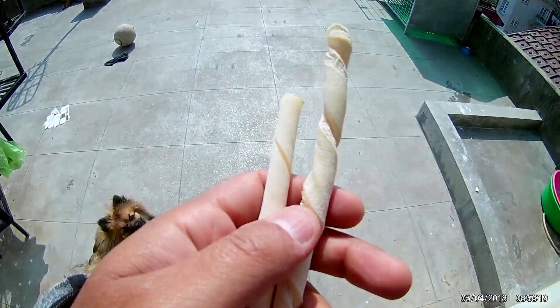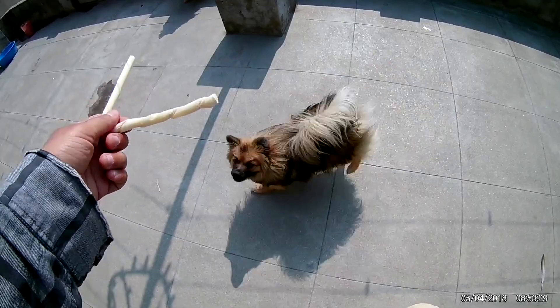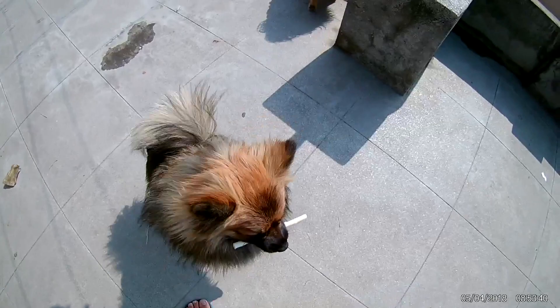Hello everyone, welcome to our another Pomeranians vlog. Today I'm going to give them this — I don't know what this is, a bone or milk bone, it's a very hard thing. I bought this yesterday, so I'm giving them to our Pomeranians. Let them sniff it — they're sniffing it, and okay, Pomo took it.